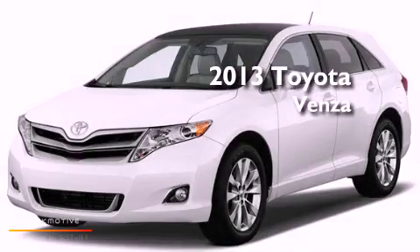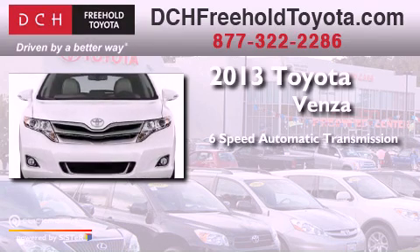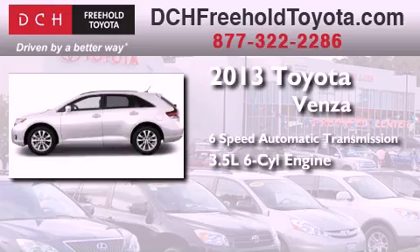This is a brand-new 2013 Toyota Venza. This crossover has a 6-speed automatic transmission, a 3.5-liter V6, and all-wheel drive.